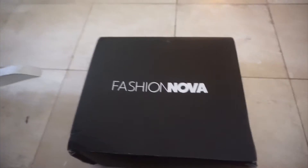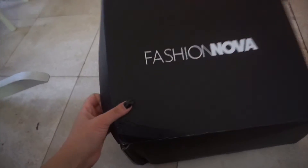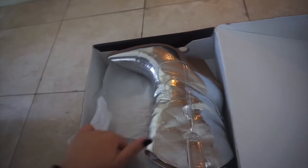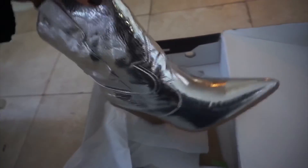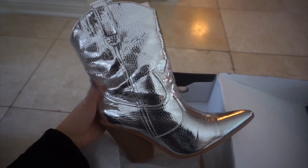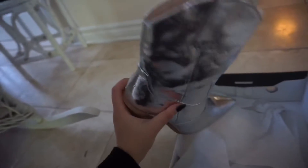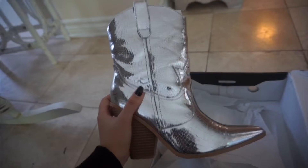Hey guys, welcome back to my channel! I'm going to be explaining my review on my boots that I got from Fashion Nova. This is what the box looks like, and these are the shoes — they're very cowboy-style looking and they have sort of a thick heel.